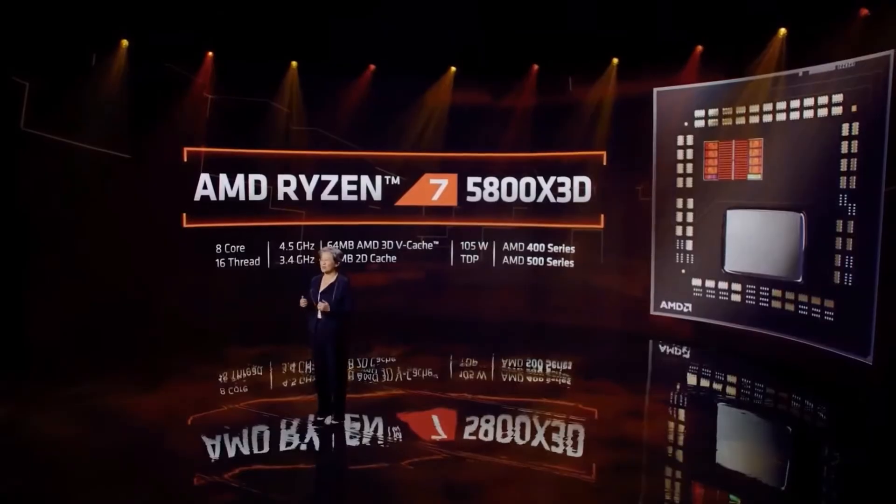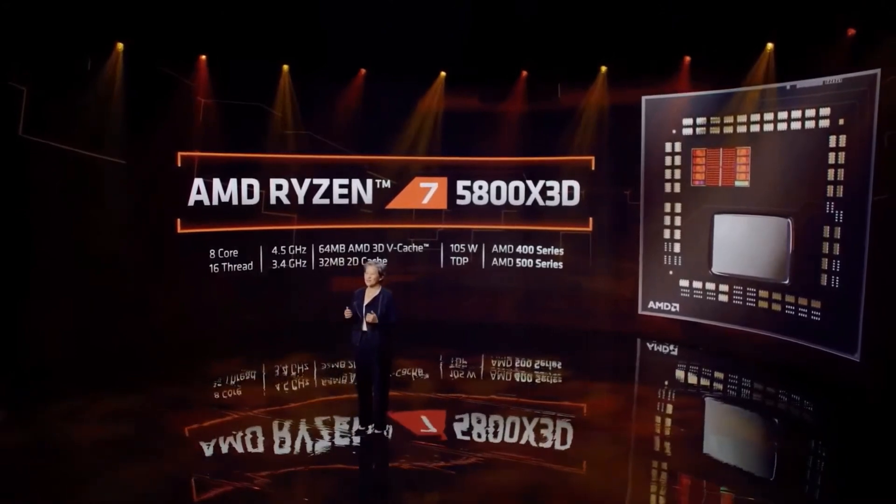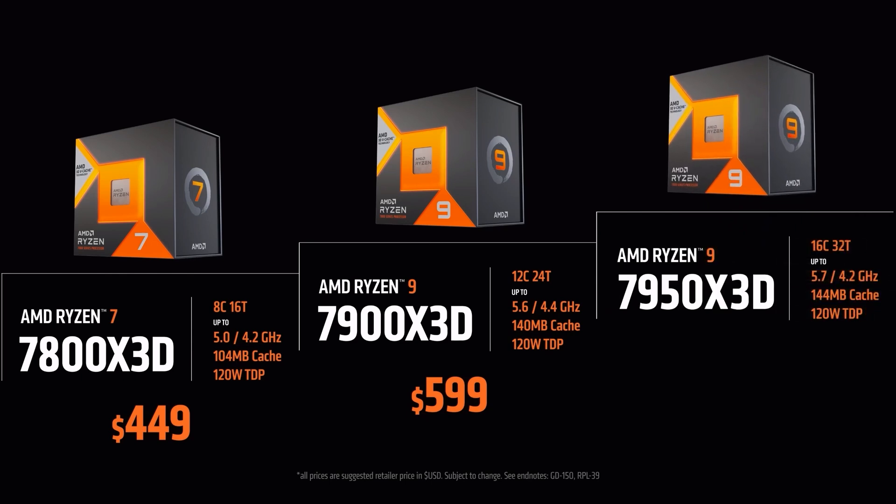A year ago, AMD launched its 5800X 3D processor — the first of its kind — with an increased L3 cache, and thanks to its excellent gaming performance, it was a resounding success. It is now the best-selling processor by month in Europe. Therefore, it is not surprising that in the Ryzen 7000 lineup, AMD decided to play big: they made 8, 12, and even 16 core X3D processors with a total of 150 MB of cache.